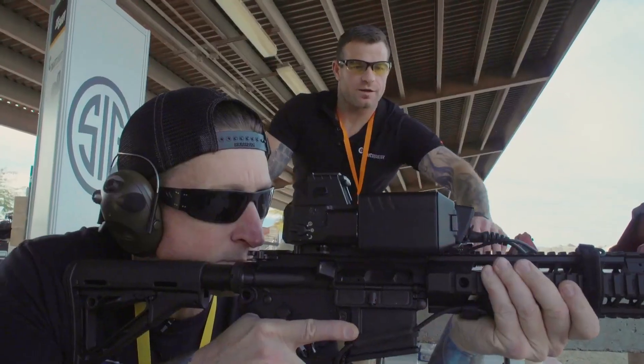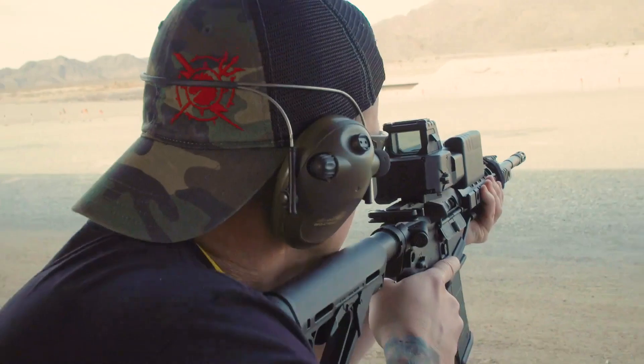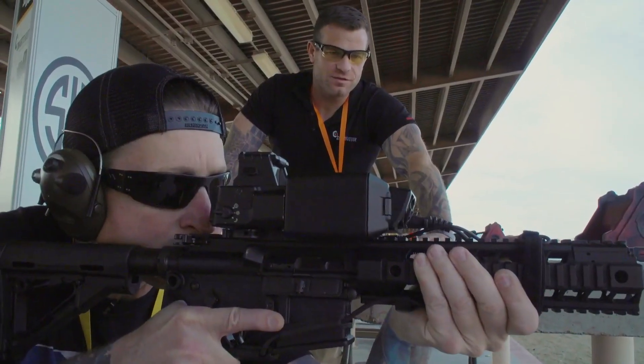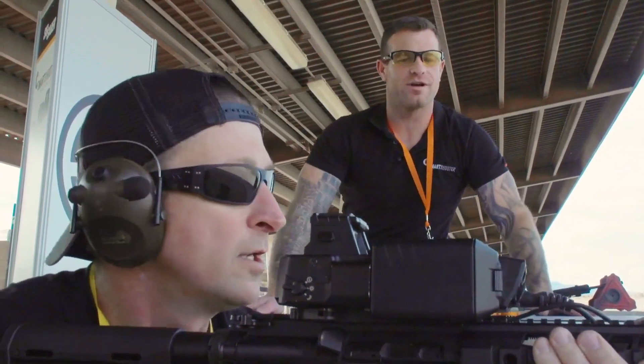Let's test this thing out. Clint, I need you to go ahead and put your thumb up on that button at the front — that's going to be your acquire button. Go ahead and press that, hold that down, find your target. This is going to make me look really good as a shooter. It's going to make you look real good. I love that.